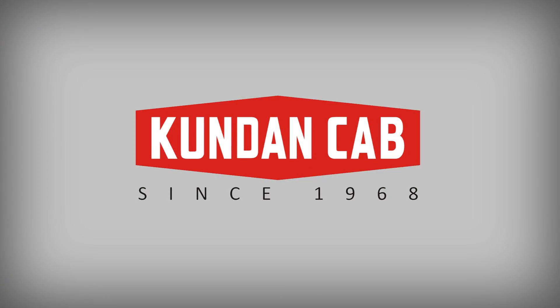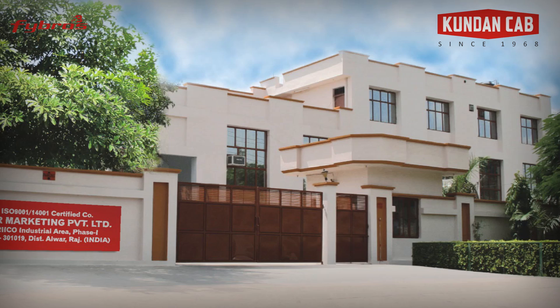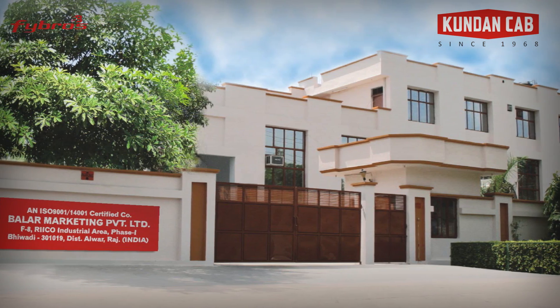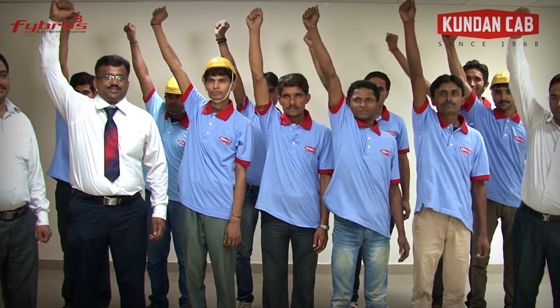Let's have a look at the quality manufacturing of electric wires and cables at one of India's largest manufacturers, Kundan Cab. Kundan Cab is an ISO 9001-2008, 14001-18001 certified company which is recognized globally for national and international quality and standards.